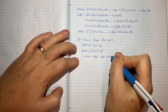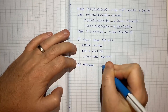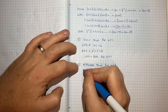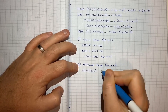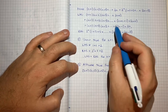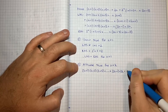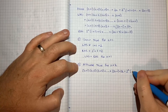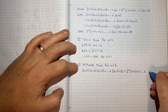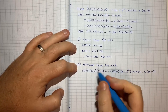So step 1 is done. Step 2 is to assume that it's true for n equals k. That means: (k+1)(k+2)(k+3)... times (2k-1) times 2k equals 2 to the power of k times 1 times 3 times 5 times all the way up to 2k minus 1. That's what we've got as step 2.